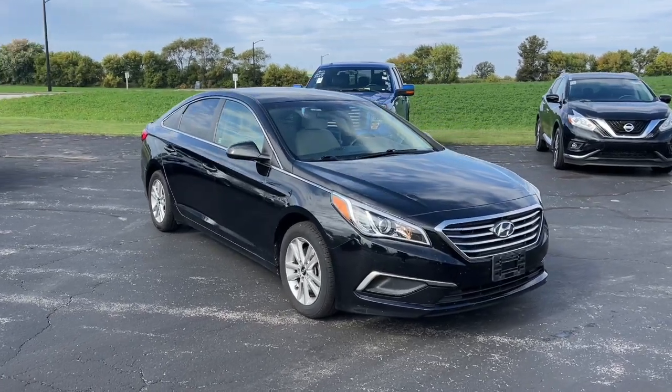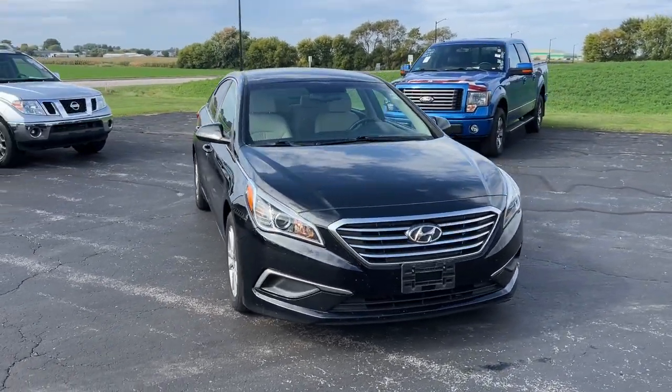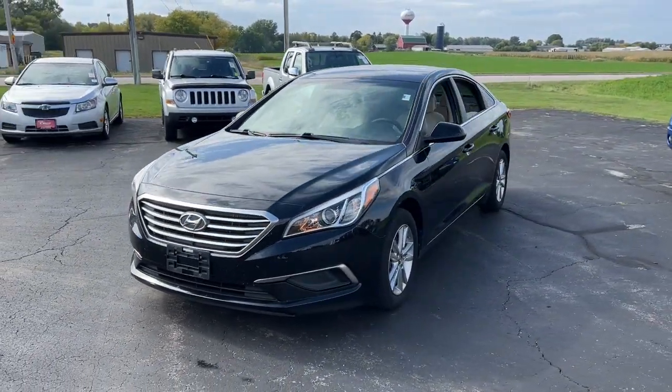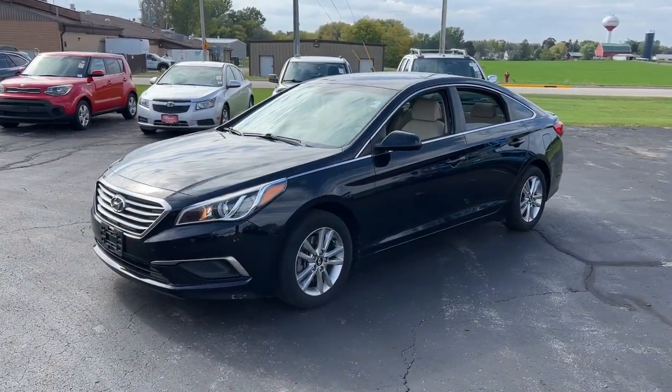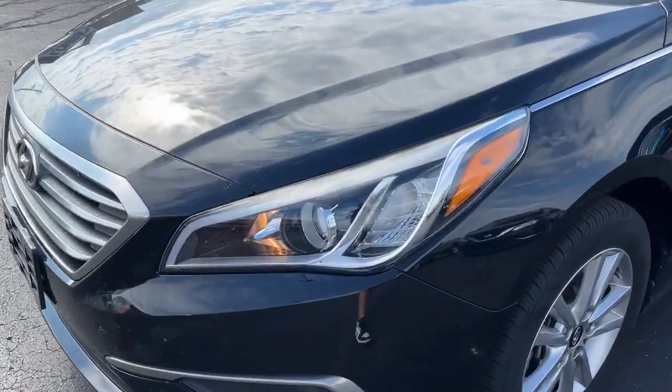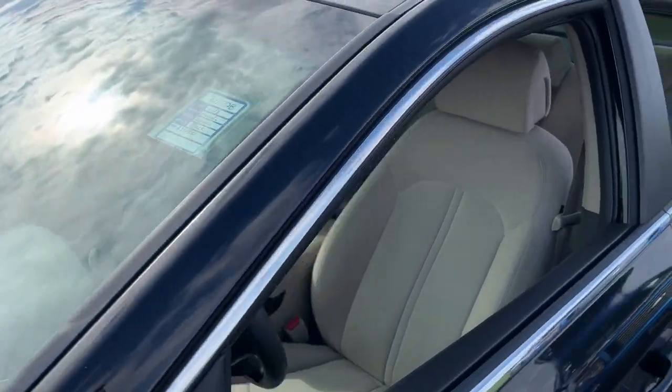Get a feel for the 2016 Hyundai Sonata. With less than 60,000 miles on the odometer, this vehicle stands out from the rest. Whether you're commuting or cruising country roads, this smooth and spacious Sonata makes travel a treat.